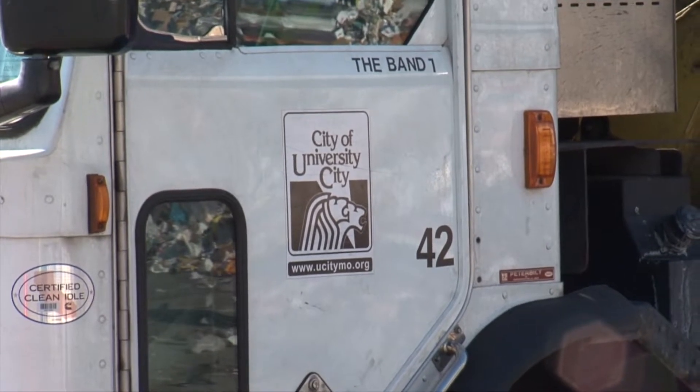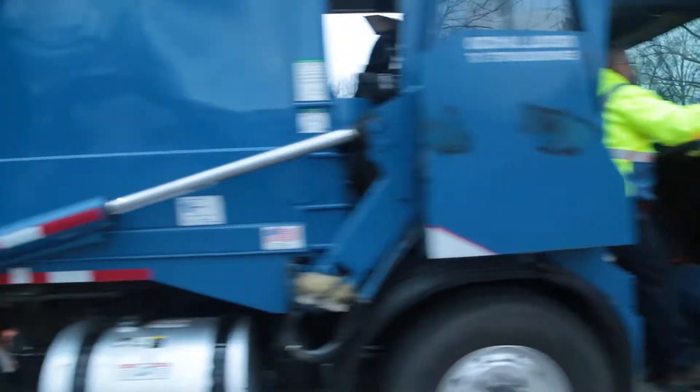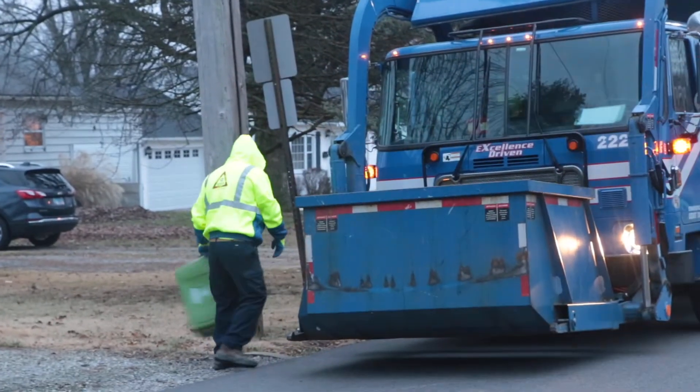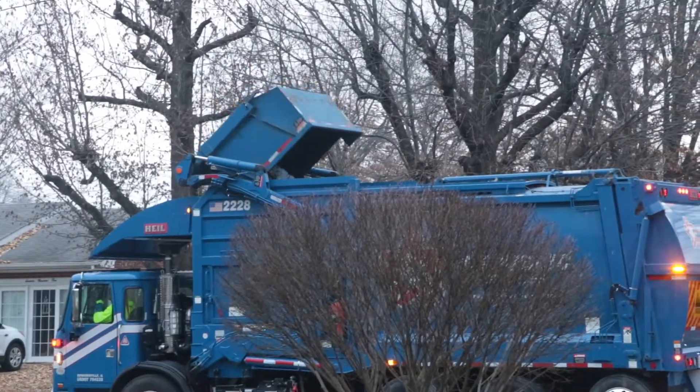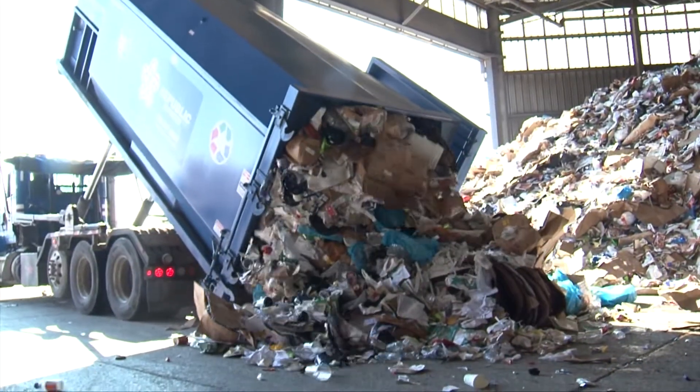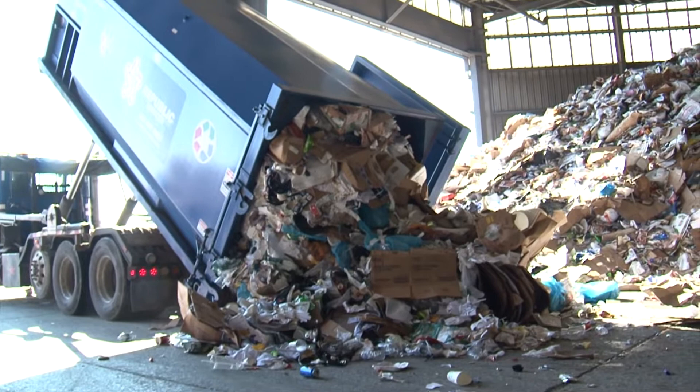Some cities own their own trucks and do the pickup. Others hire Republic to send its trucks, like this one emptying bins in Swansea in the Metro East. But it all ends up here — and what happens then? Well, that's what we came to see.